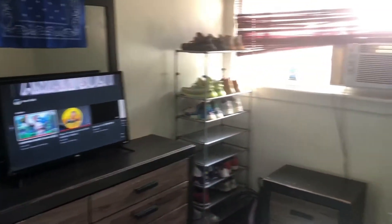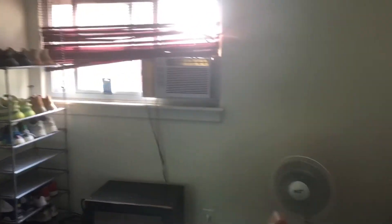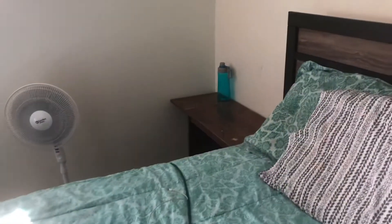Basically my room — you got my closet, a dresser, shoe rack, little dresser, fan, air conditioner, a little dance thing, and my bed. That's basically my room tour, you feel me? It's a 2021 room tour.